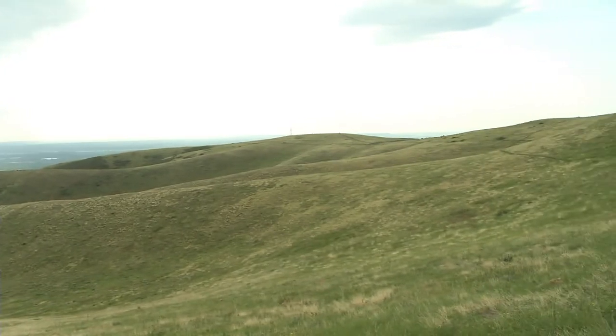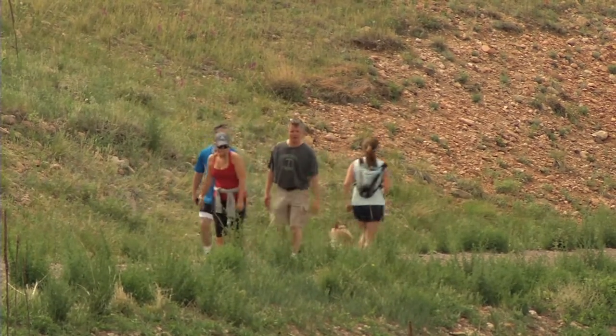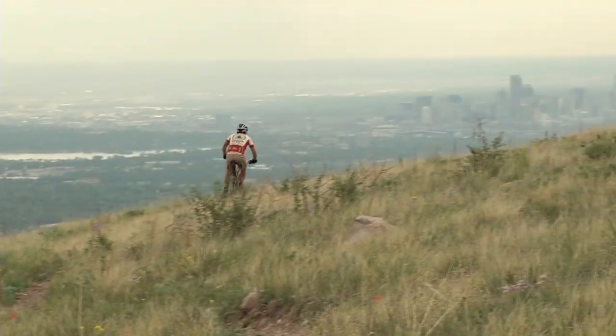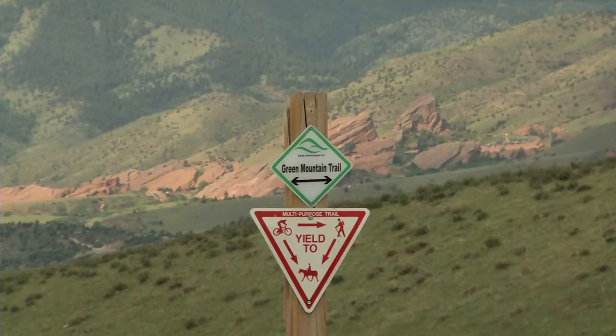It's pretty much a multi-use trail-based recreation out here, so there's not a lot of amenities. We have trailheads based off of Alameda Parkway and off of Rooney Road for access to the park, and within the park itself it's mostly multi-use single track trails for mountain bikers, hikers, and horseback riders.